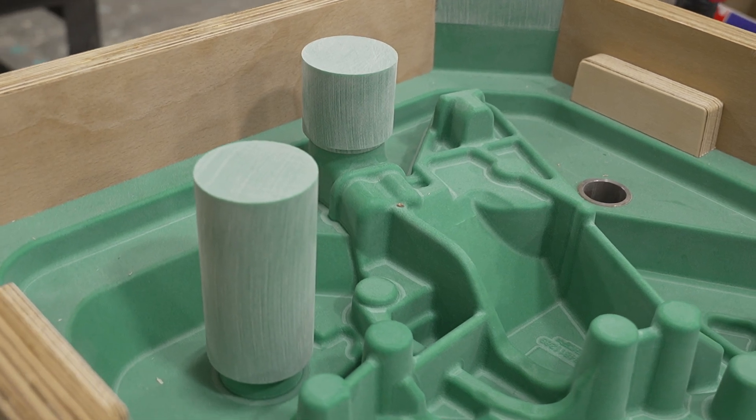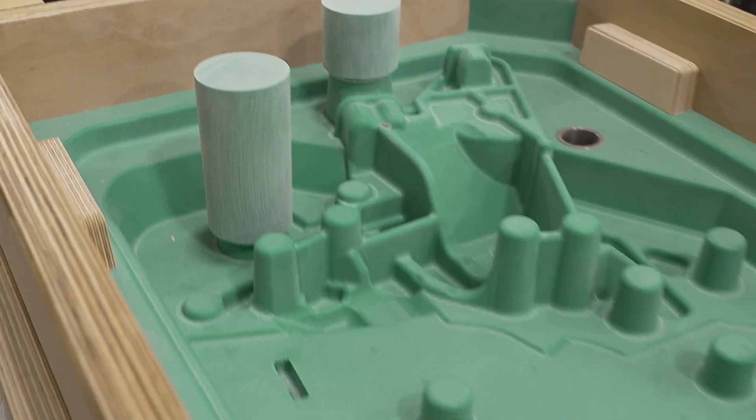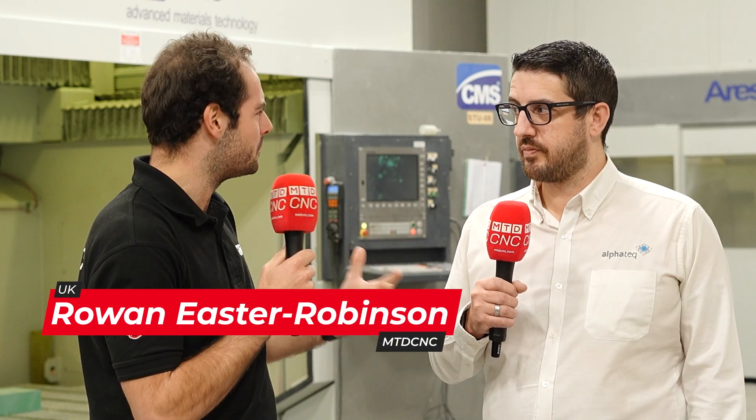We've come to Rugby here in the heart of the Midlands to a company called Alphatec. Jamie, you guys are basically prototype mould experts — what makes an expert? Well, we've got hundreds of years of knowledge, all the way from the managing director all the way down throughout the shop floor.